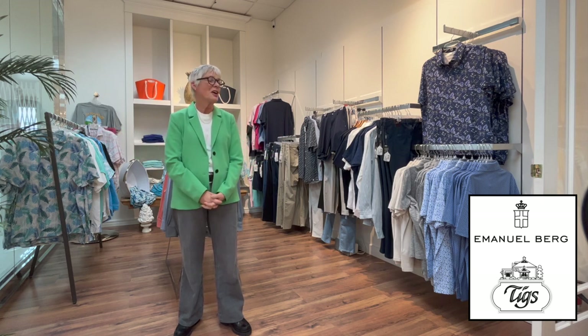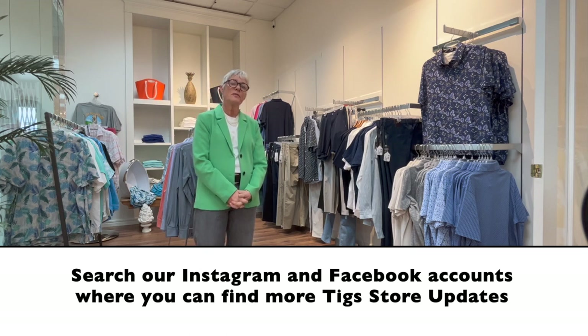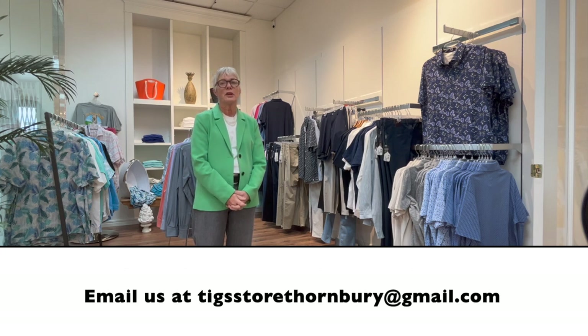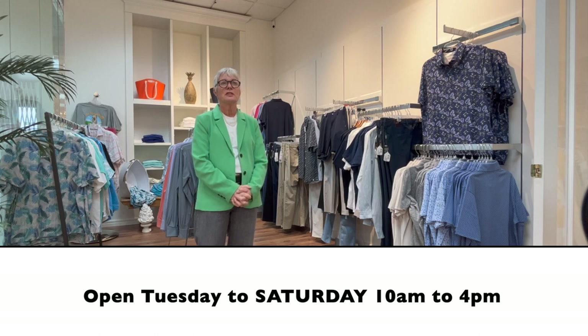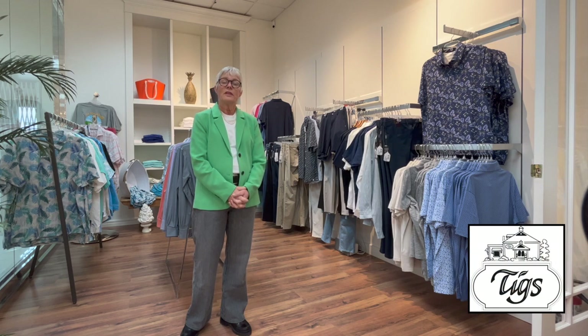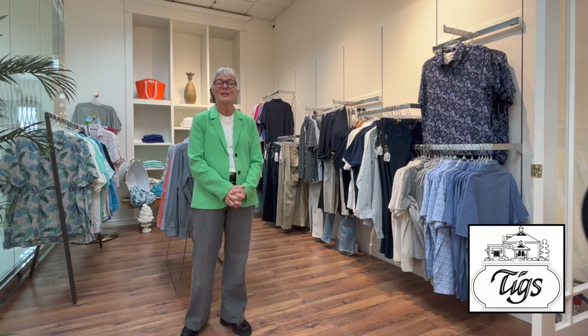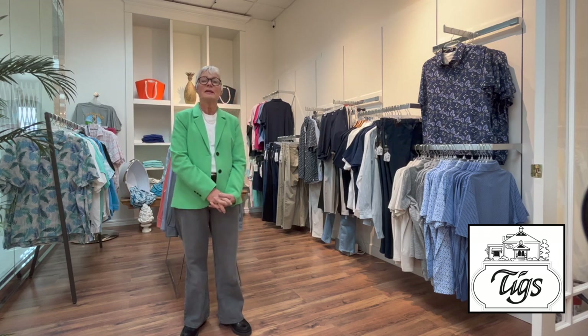We'll finish off by saying our online store is tigstore.com — all of this product will be online. You can also find us on Instagram, Facebook, or email us at tigstorethornberry@gmail.com, or call 519-599-3547. We're open Tuesday to Sunday 10 till 4, Sunday noon till 4, and closed Monday — that seems to be our day to head to Toronto for buying for the next season. We're already starting on spring 2024! It's April and summer is getting closer, so have a great week — cheerio!